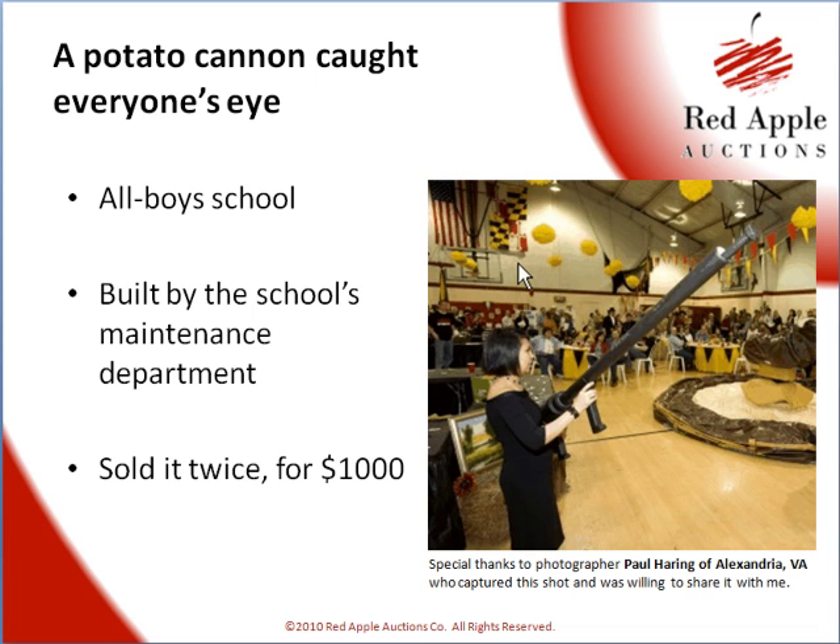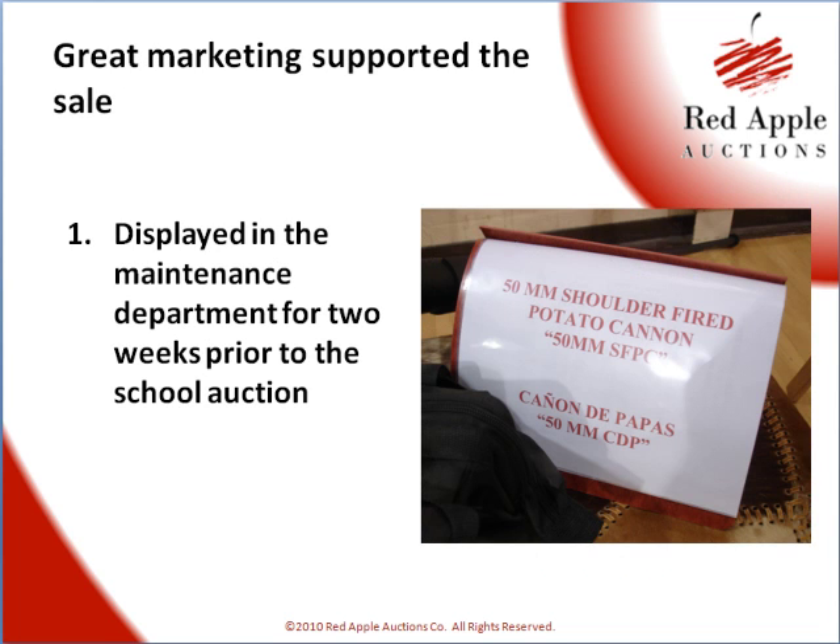The marketing behind it was simply outstanding. Let me share with you three things that they did to support the sale and generate enthusiasm for this item before the auction night.